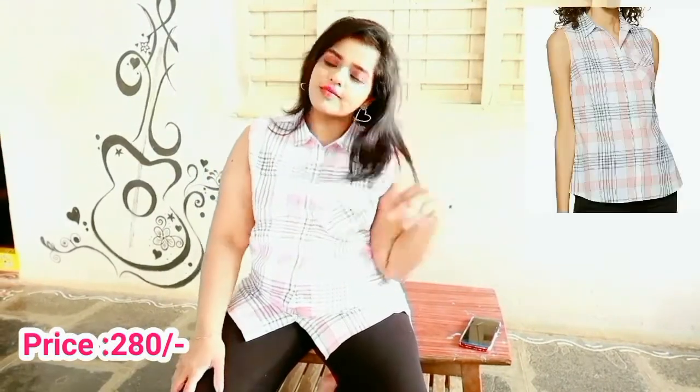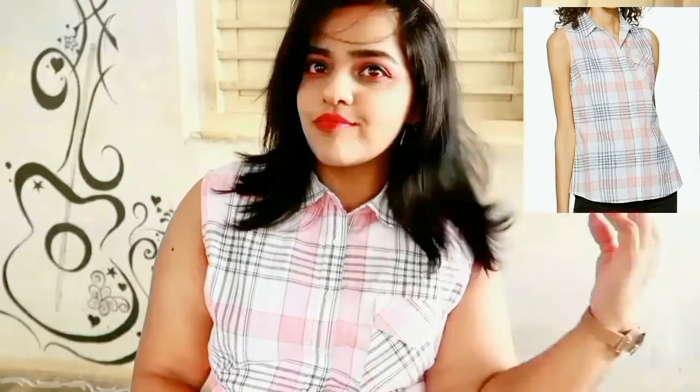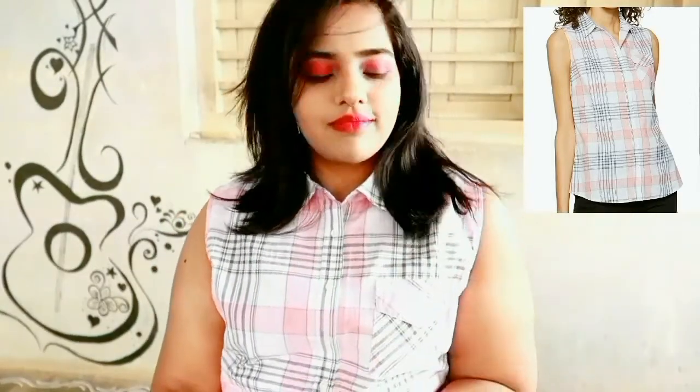Next I bought this eco checker top — it is a sleeveless color-block top in a combination of white, grey, and pink. The material is cotton again, perfect for the coming summers. You can also wear it for formal occasions like college and meetings. It retails for rupees 280. If you're not comfortable sleeveless, you can pair it with a denim jacket.